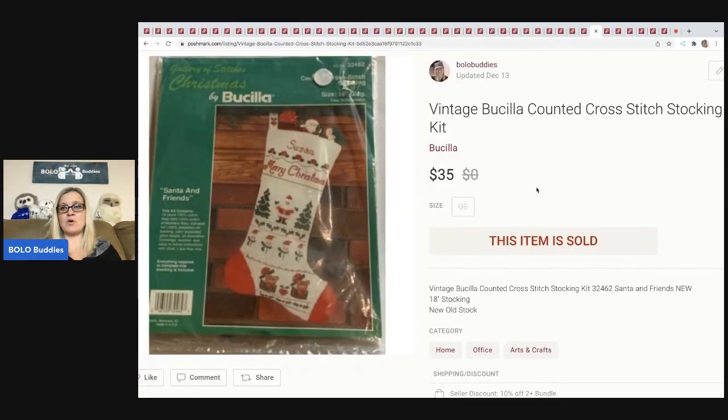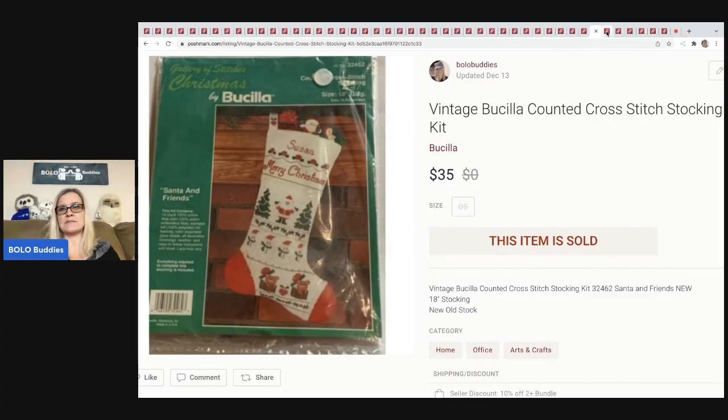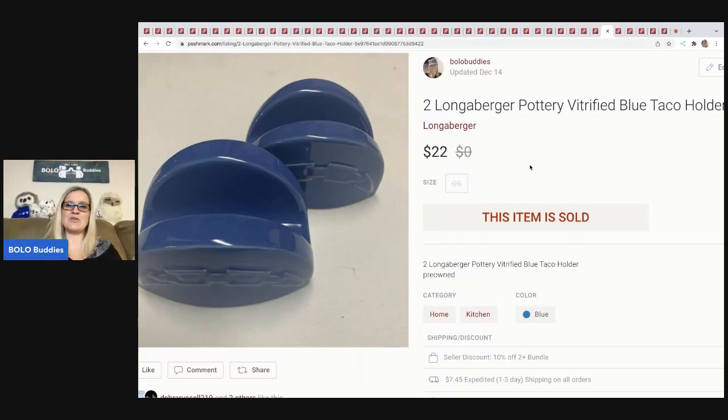The next item I sold is this Bucilla counted cross-stitch stocking. Anytime I can find cross-stitch kits, especially the stockings, they do really well. This sold for $35 plus shipping and I probably paid a dollar or less. Next are these Long and Burger Pottery blue taco holders — you put your soft or hard taco down in it and it holds it. I sold this for $22 plus shipping; it was a garage sale find for around three to five dollars.